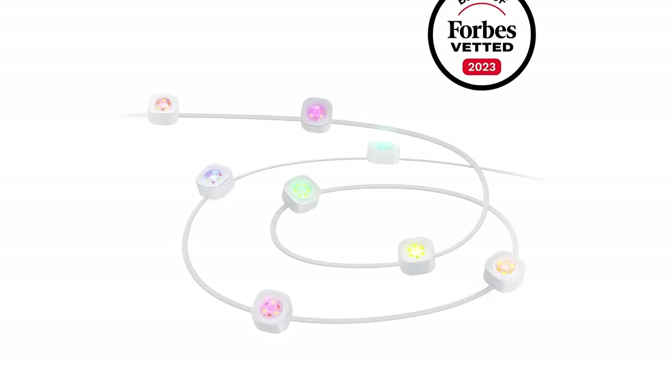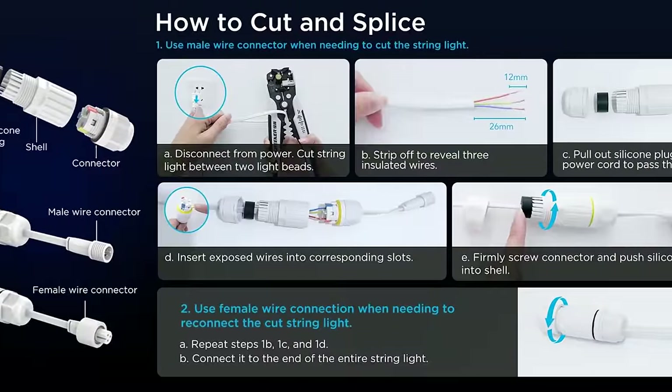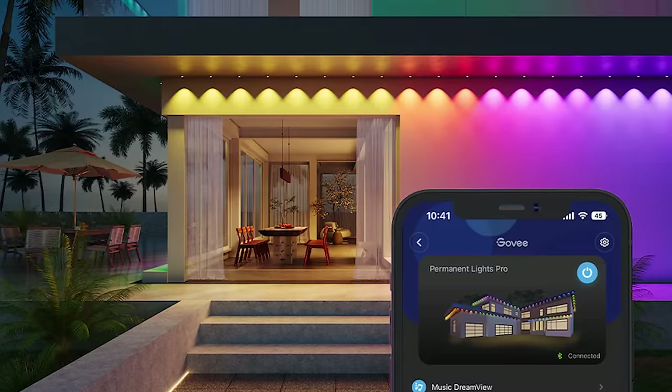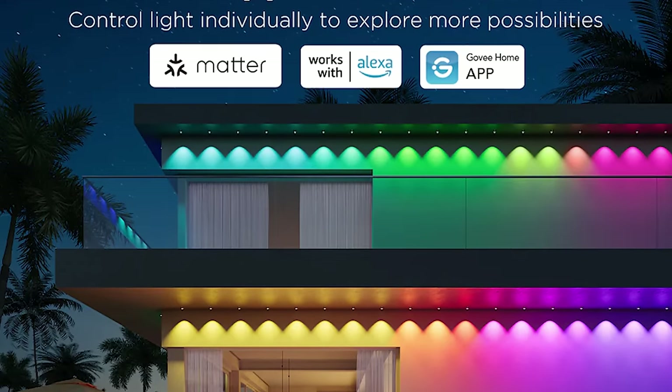The Pro version also comes with either black or white wiring, as opposed to just white on the older version. Another difference is that the Pro also officially supports splicing, so you can cut off any unneeded lights without affecting your lighting designs. Another difference is that the Pro kit has Matter support, which makes it easier to integrate into your smart home.